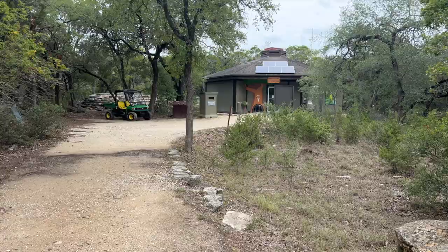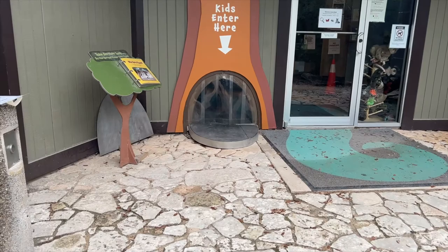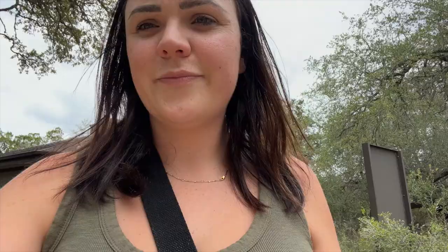Here is the Discovery Center I mentioned earlier. I'm going to go see what's inside. This is so cute — kids enter here. So I just left that little Discovery Center, it is super cute. If you have a toddler, definitely go there, or even a child under 8 would enjoy it. But it's small, so keep that in mind.